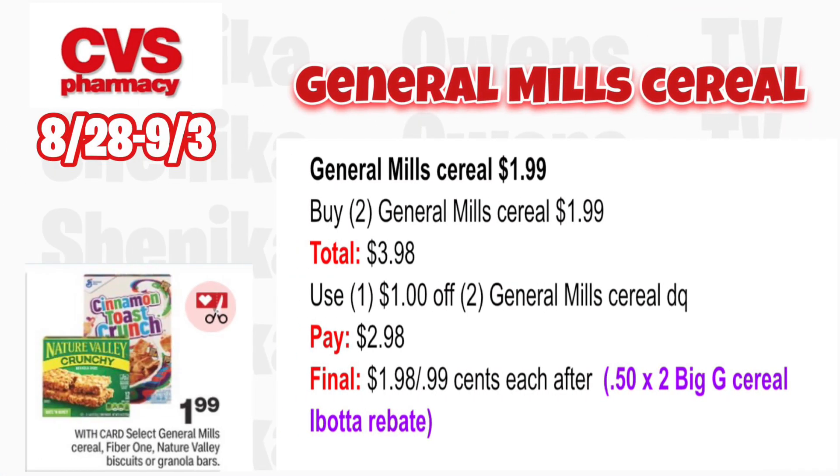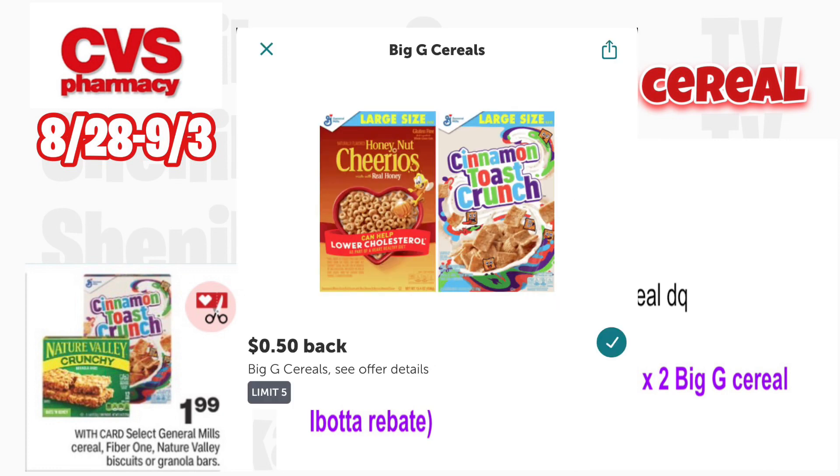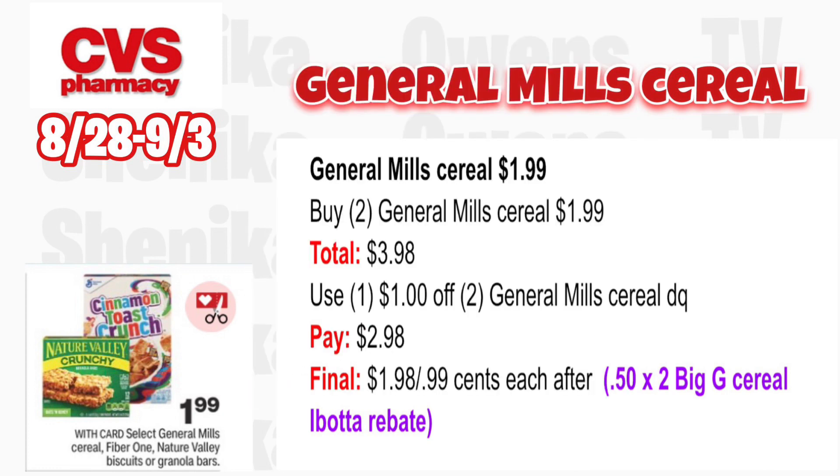General Mills cereal is $1.99, so grab two at $1.99 totaling $3.98. Use that $1 off two General Mills cereal digital coupon — you'll pay $2.98. Then submit to Ibotta for 50 cents times two, making the final cost only $1.98 for both or $0.99 each.